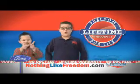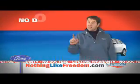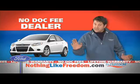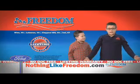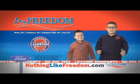At Rear Wheel Drive, get a warranty for life. Plus, we're the Dock Fee Free Zone. Yes, you're covered for life and absolutely no Dock Fee. There's nothing like freedom. Nothing!